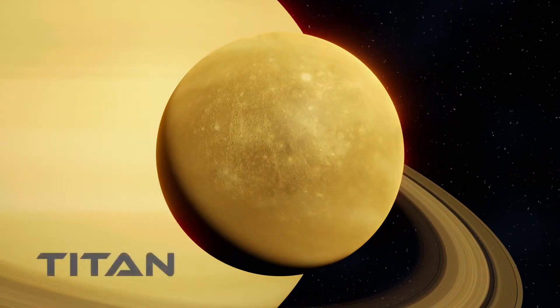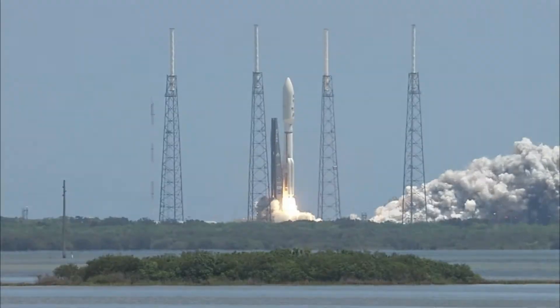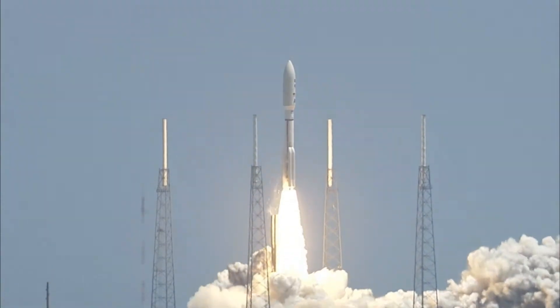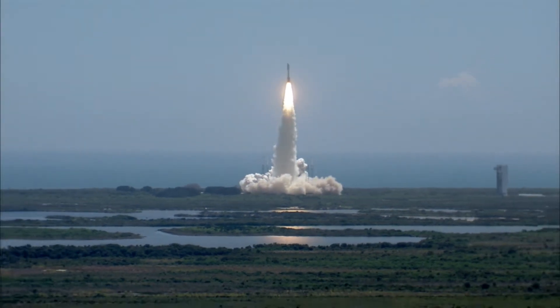Titan, Saturn's largest moon. Teams must join forces with NASA to design a rover and accompanying drone to launch alongside the Dragonfly mission in 2026, and help uncover the mysteries of this new world.